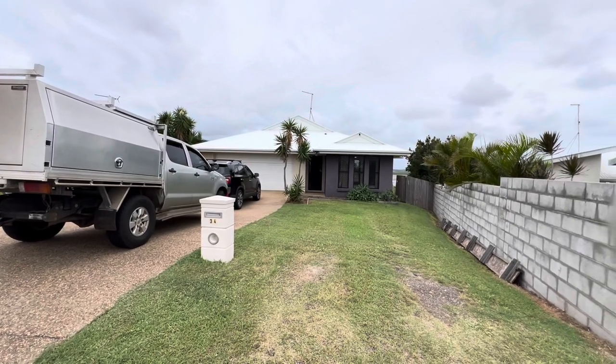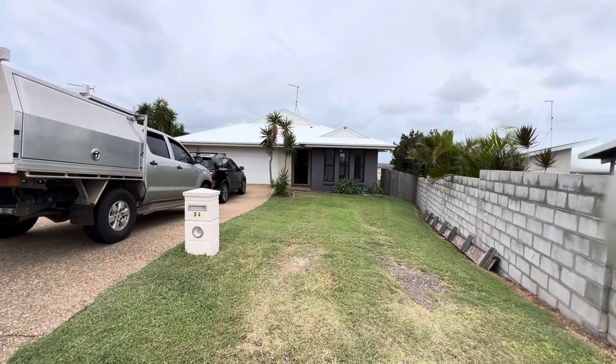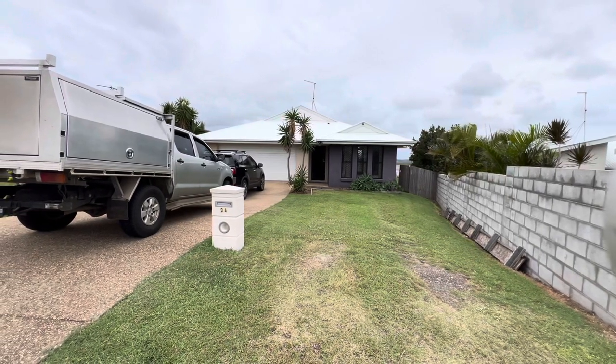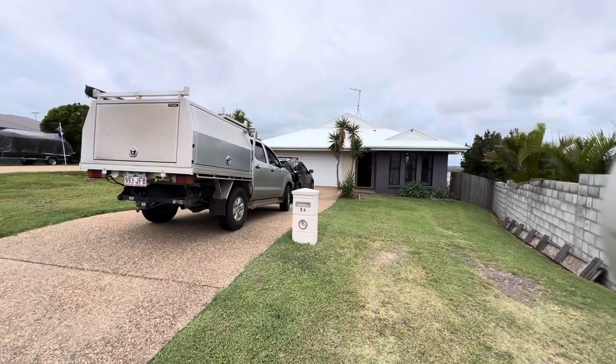Hey folks, it's Damien at SeaChange Realty in Yeppoon. I'm here at number 34 Falcon Crest at Zilzie and I can't wait to show you through. While I'm here I thought I'd just do a bit of a video and show you around the street and through the house.